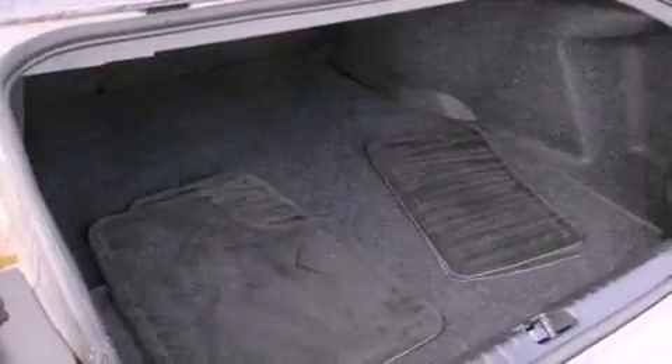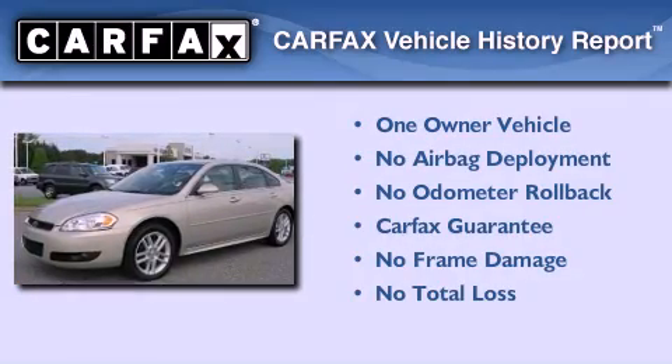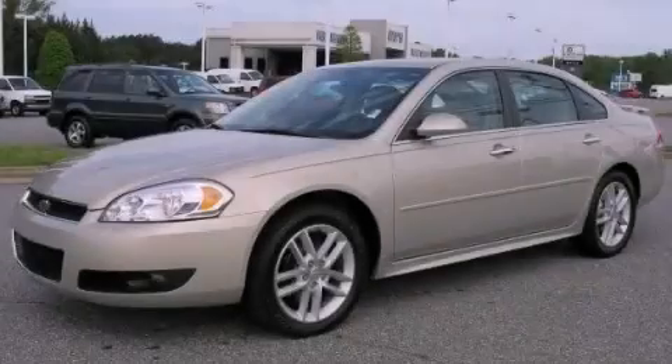This vehicle has fewer than 19,000 miles on the odometer. This Chevrolet has had only one owner, and it qualifies for the Carfax buyback guarantee. Stop by today and test drive this automobile for yourself.